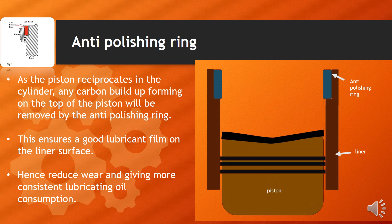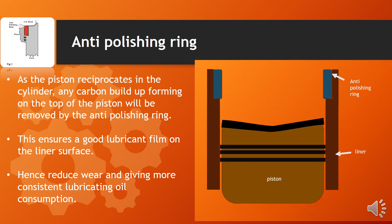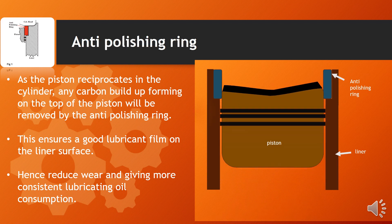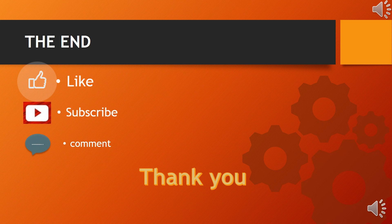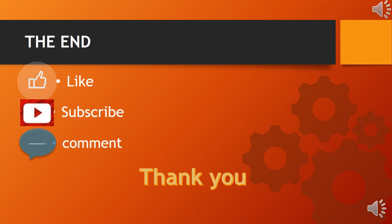I assume I have provided clear details about the anti-polisher ring. We have come to the end of today's presentation. See you in the next video. I really appreciate that you like my videos and subscribe to my channel. If you have any questions, please drop them in the comment section. Stay safe, stay positive, and thank you very much.